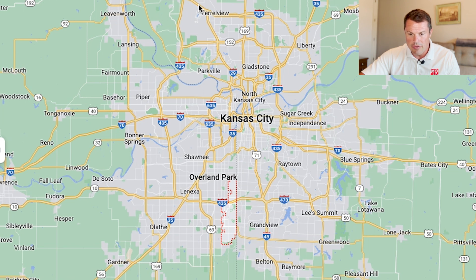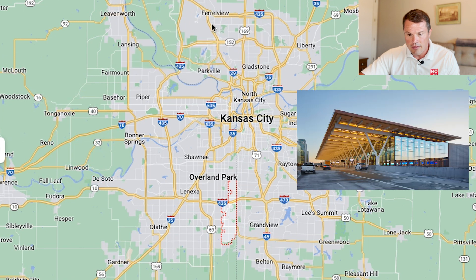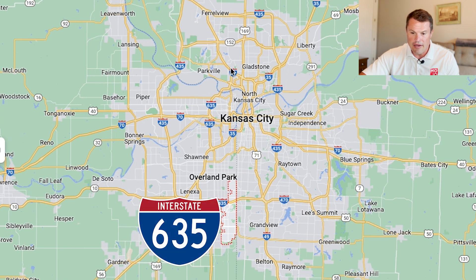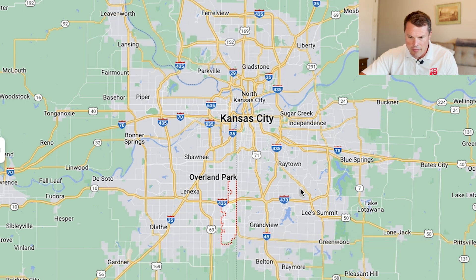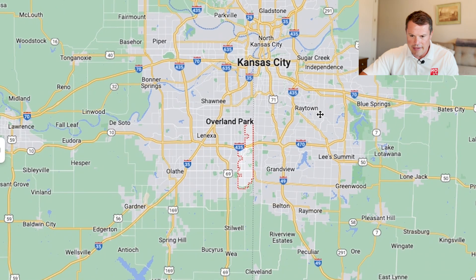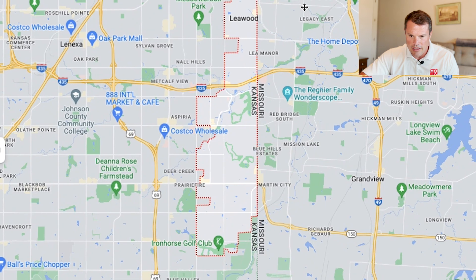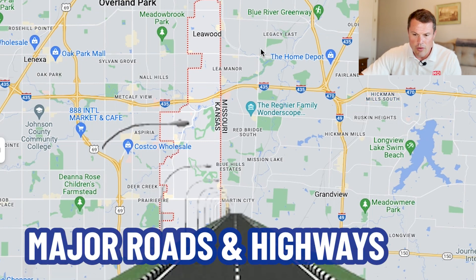Everything north of the river we refer to as the north land, and then south of the river the state line cuts through, giving you a Kansas side and a Missouri side south of the river. Just so you know, the airport is right up here on the north side of town. It's a bit of a jaunt if you live in Leawood, but it's not too bad — you can hop on 635 to I-29 and be to the airport in about 30 minutes. Now that we know where Leawood sits in Kansas City, let's zoom in and go through the details, starting with the major roads and highways.